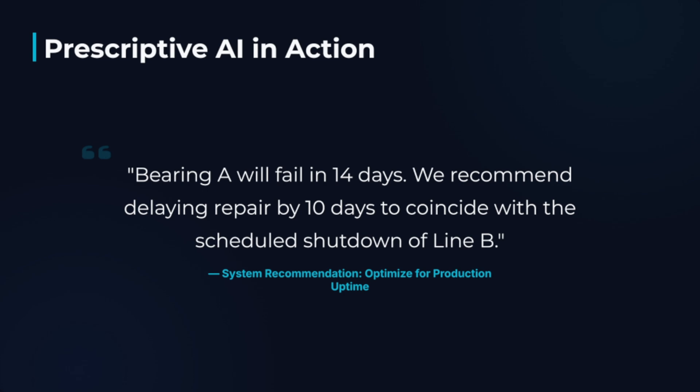Stage 3 — Prescriptive: this is the executive-level value. The system doesn't just say 'Bearing A will fail in 14 days.' It says, 'Bearing A will fail in 14 days, and we recommend delaying the repair by 10 days to coincide with the scheduled shutdown of Line B — which will reduce cost by 30% and maintain 100% production uptime.' Prescriptive insights connect maintenance data directly with production planning and inventory management, maximizing your returns.